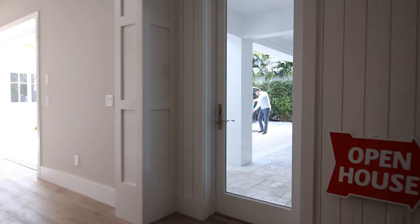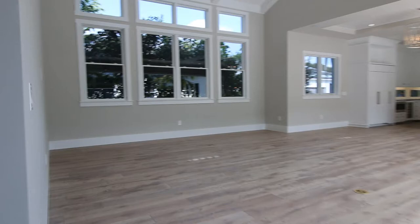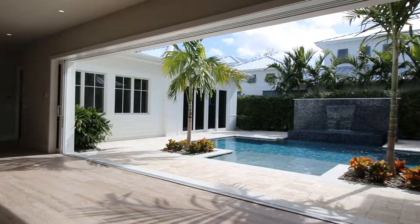As we walk in, on our left is a little study room with a very decent size storage space that goes around the corner, all the way underneath the stairs. We have a bathroom here for guests. Here are the stairs and this is the living area. The beauty about this is the pocket sliders that really go all the way into the wall — I haven't seen anything like this in a while.